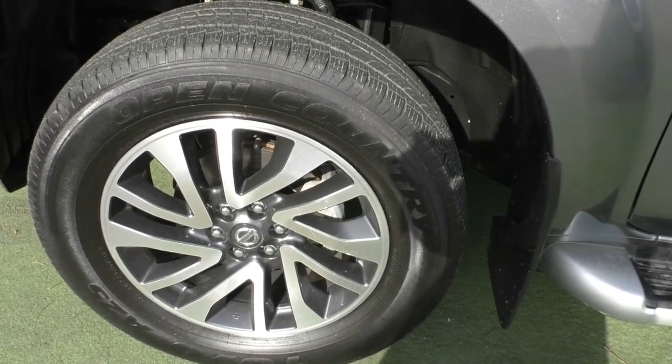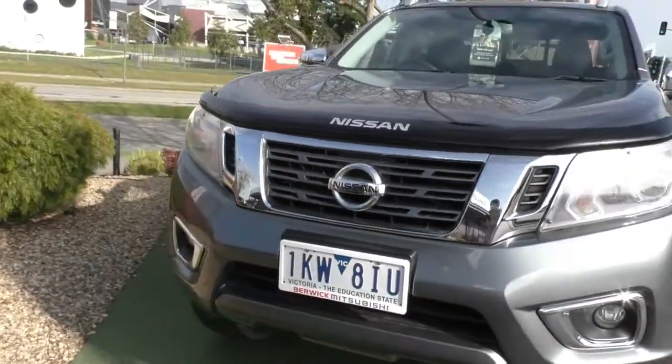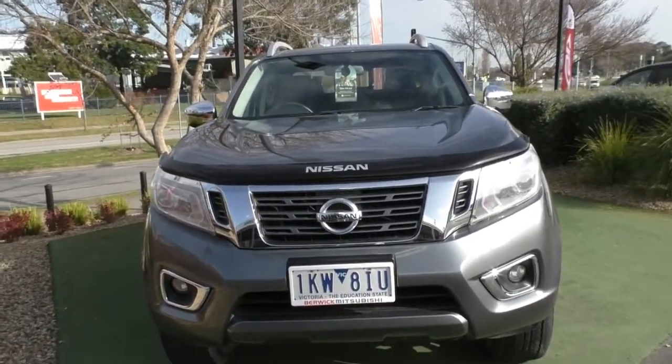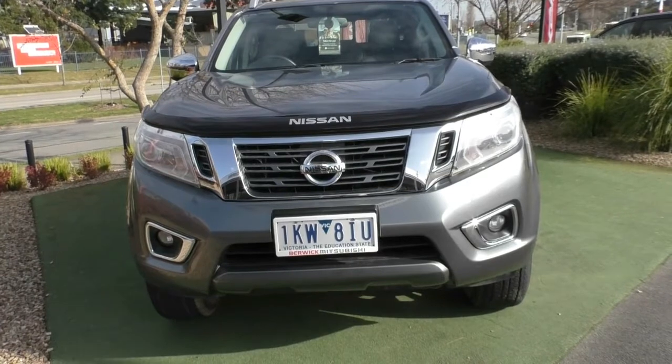Something I'd highly recommend is that you talk to us about the glass coat option we have available, because with a lifetime warranty on your paintwork, that is something you are going to want to take advantage of — it is awesome protection and a great way to keep your car looking this good. So ask us about it and ask us how we can offer you that lifetime warranty.